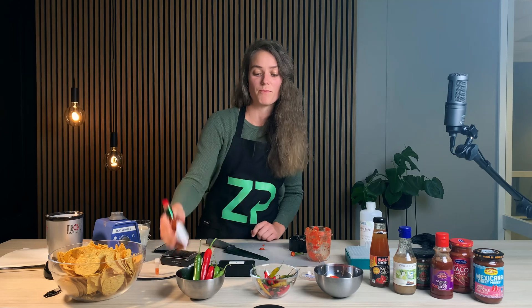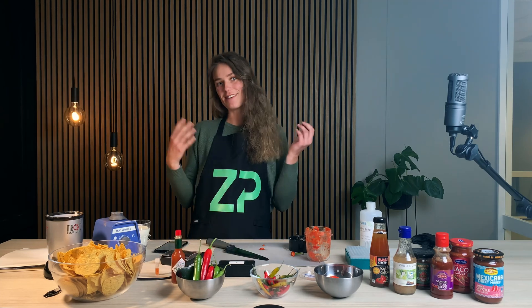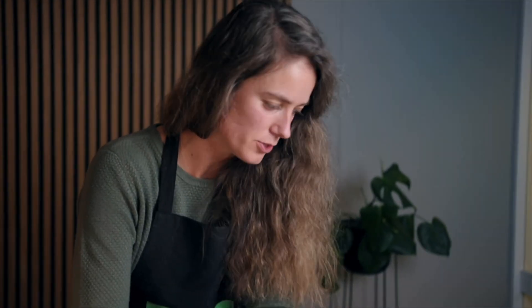Let's see if the food sense box agrees that this one is less spicy than the cayenne. My taste buds feel like it is — I know this one to be around 2,500. So my guess is it's around 2,500.